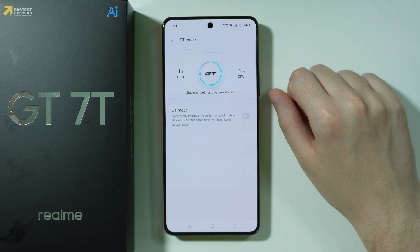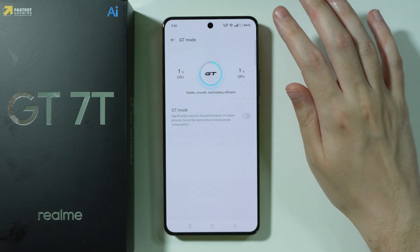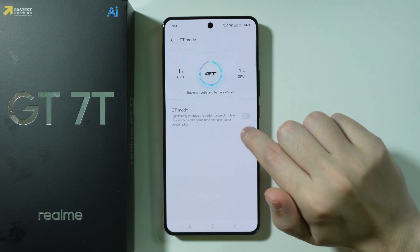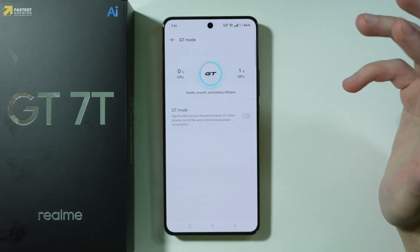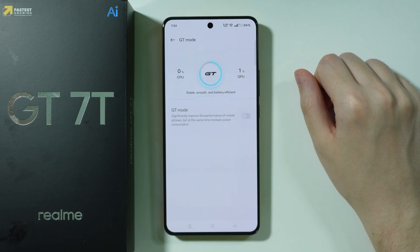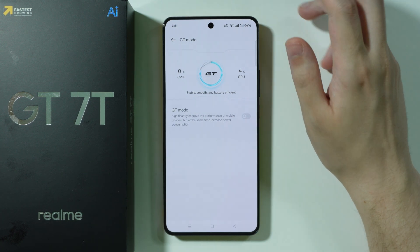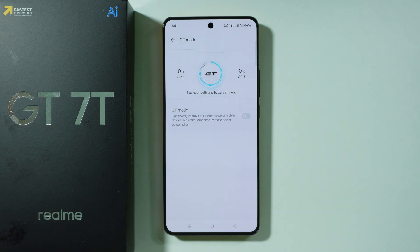We have the GT mode, which if it's enabled all the time will definitely increase the power consumption. You don't want to use it all the time — only if the performance of the phone is lacking, especially for gaming. When games are not performing well on this phone, you can use this feature to increase the performance, but you don't want to use it all the time.